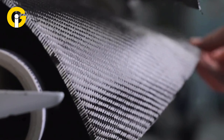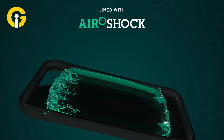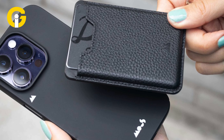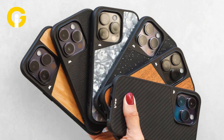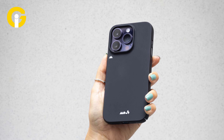Mous Limitless 4.0 Aramid Fiber Case. If you need a case that can handle extreme conditions, you might want to consider the Mous Limitless 4.0 Aramid Fiber Case. This case is made of aramid fiber, a material that's five times stronger than steel and used in bulletproof vests and aerospace engineering. The case also has a patented AeroShock technology that absorbs impact and disperses energy.